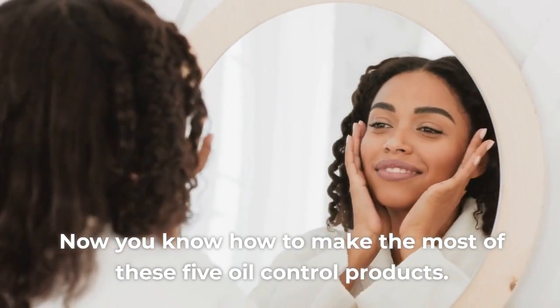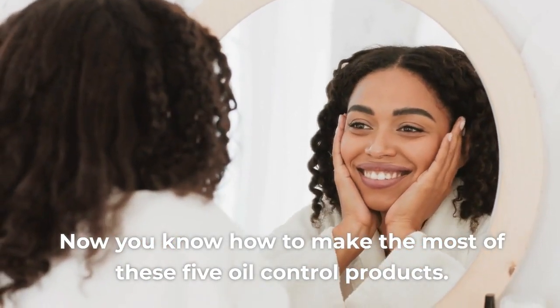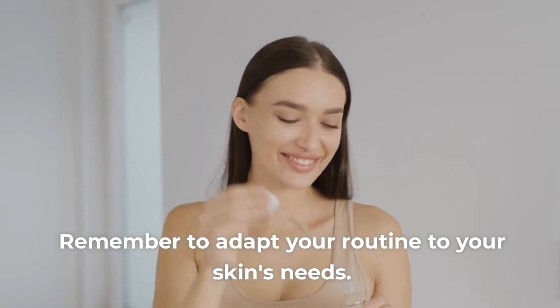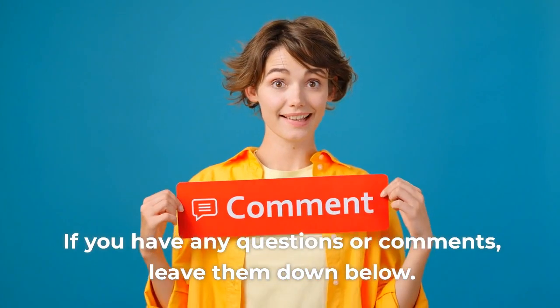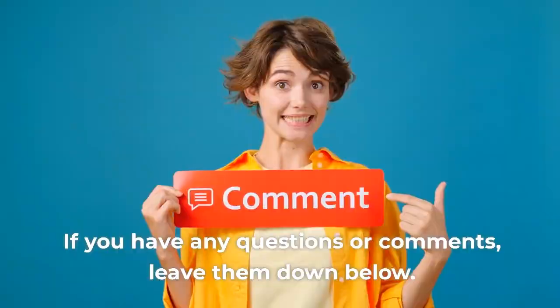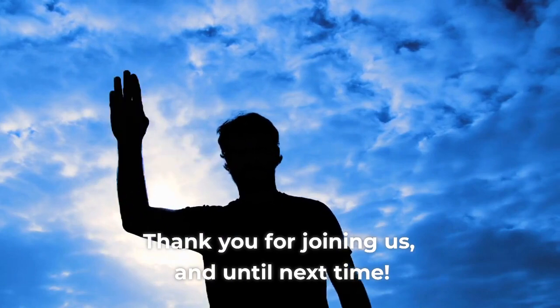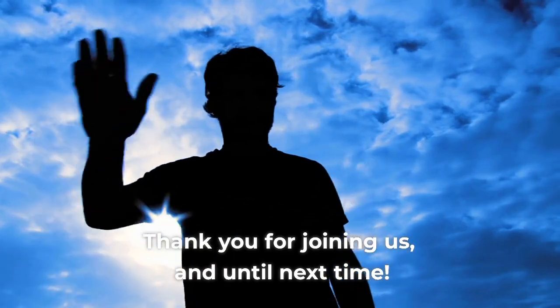Now you know how to make the most of these five oil control products. Remember to adapt your routine to your skin's needs. If you have any questions or comments, leave them down below. Don't forget to subscribe to our channel to stay updated with our health and beauty tips. Thank you for joining us, and until next time.